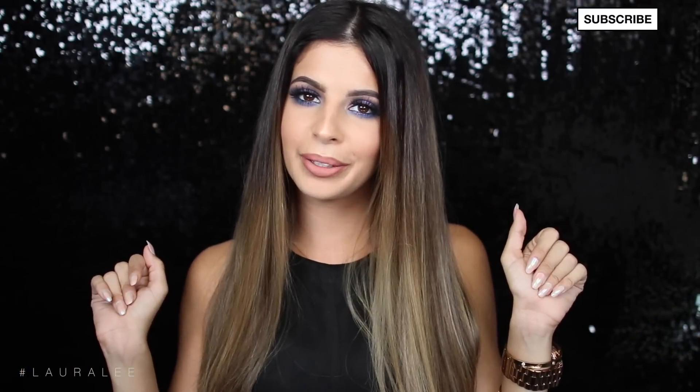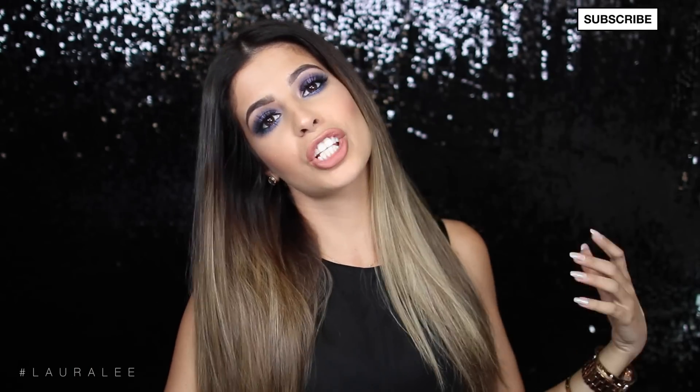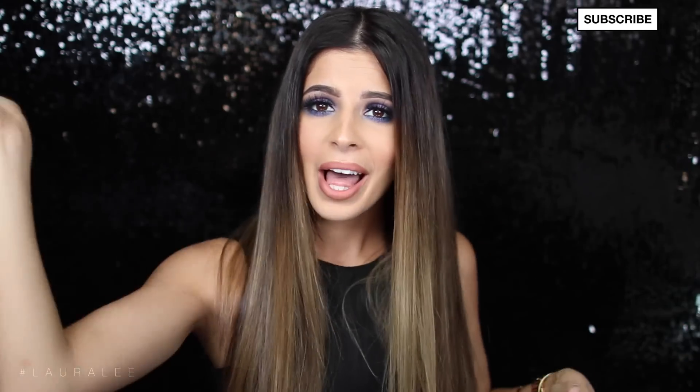Okay guys, that is it for this video. I hope you enjoyed it — if you didn't, leave a cool comment anyways, and if you did, I know you're going to leave a cool comment. Thank you guys for watching. If you want to see me do like the top best whatever else in makeup, leave a comment down below — let a girl know. Okay, I'm going to go eat fried chicken now, so I will talk to you guys later. Bye! Foundation!